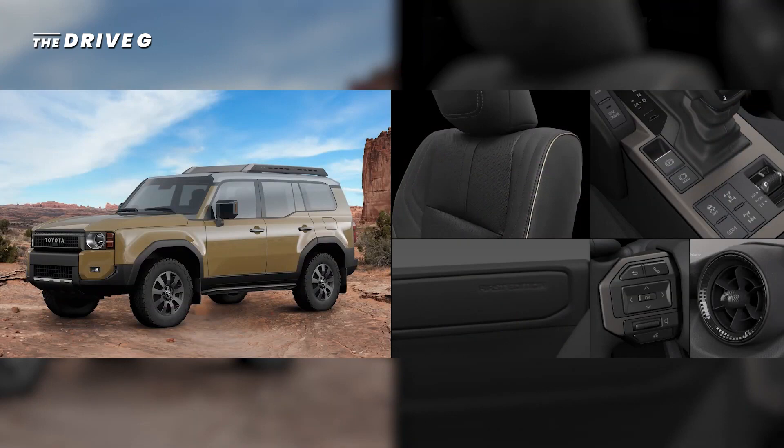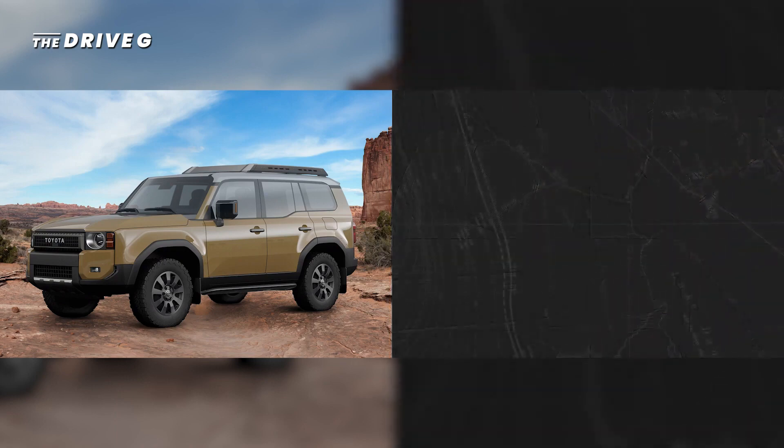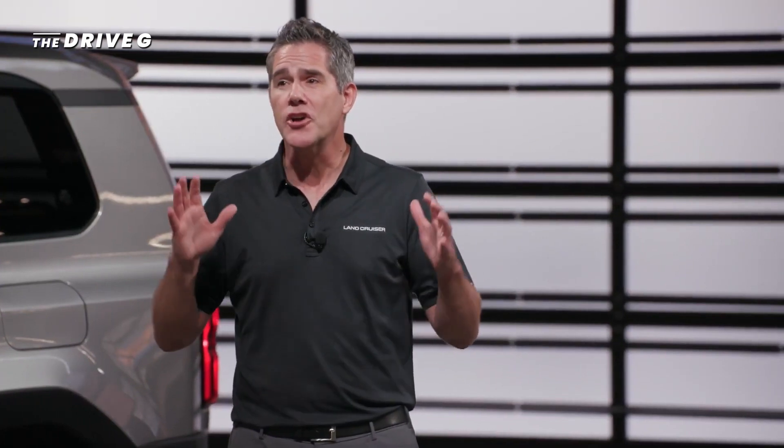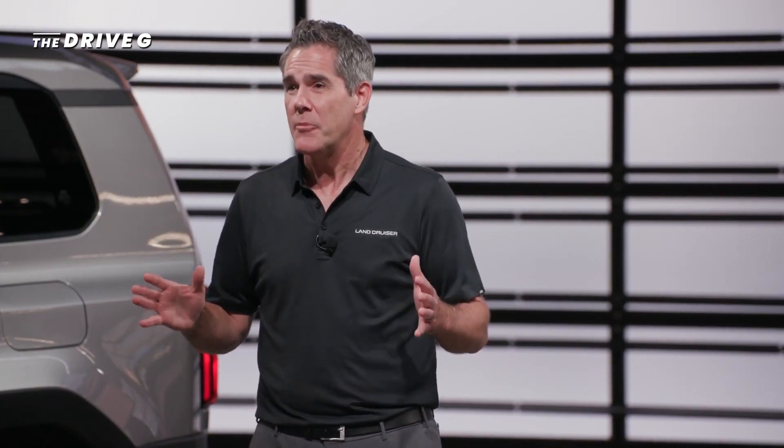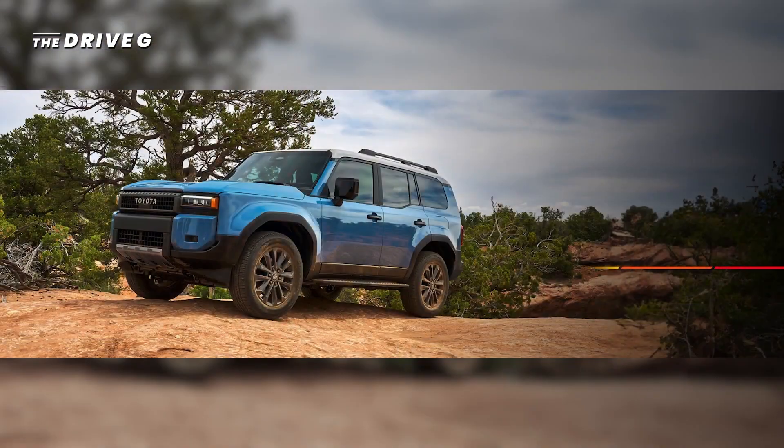First Edition models will be limited to only 5,000 units in the U.S. I can go on and on about how excited I am about this new Land Cruiser, but I'm most excited to announce that Land Cruiser will now be even more accessible to our customers, with a price tag starting in the mid $50,000 range. How about that?